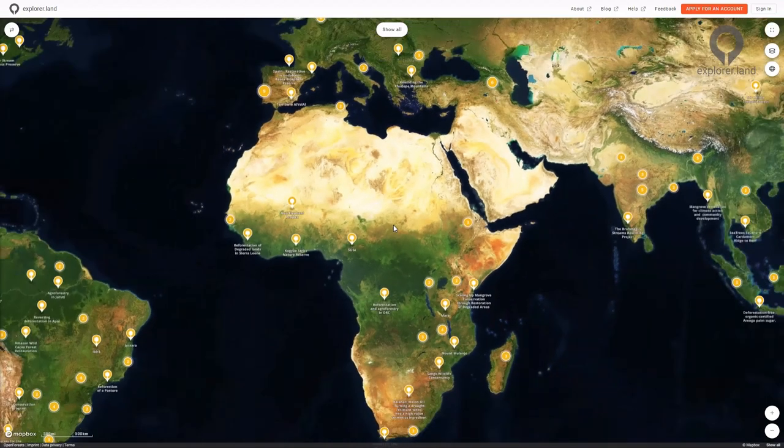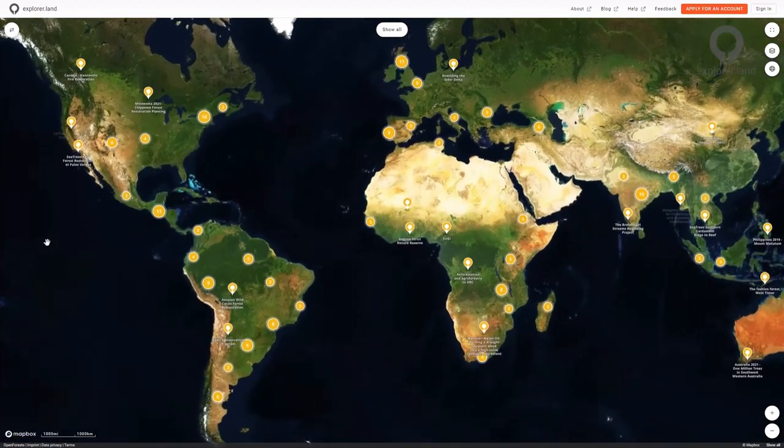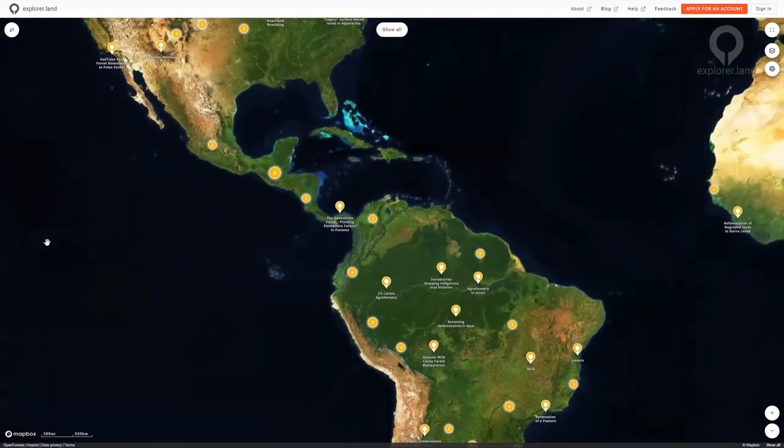Hello and welcome to explore.land, the home to sustainable landscape initiatives. Explore.land is one map-based free accessible platform for different needs and different organizations, also serving as a connecting network.